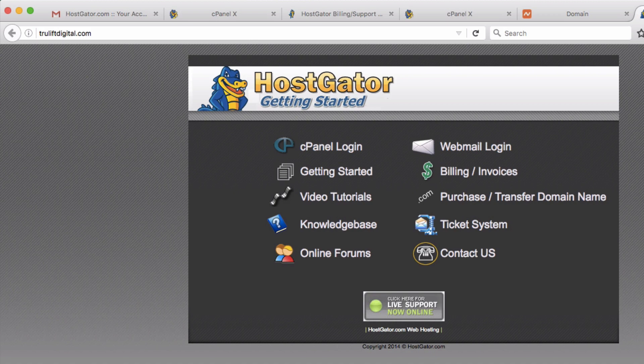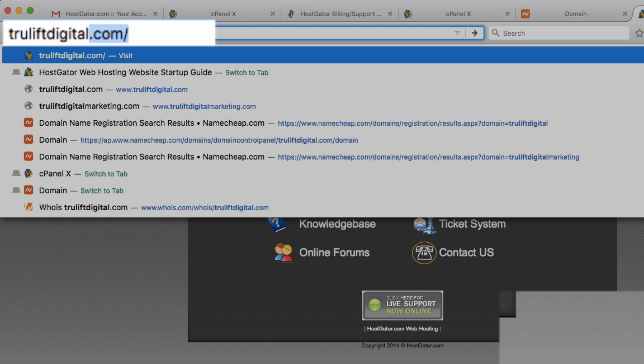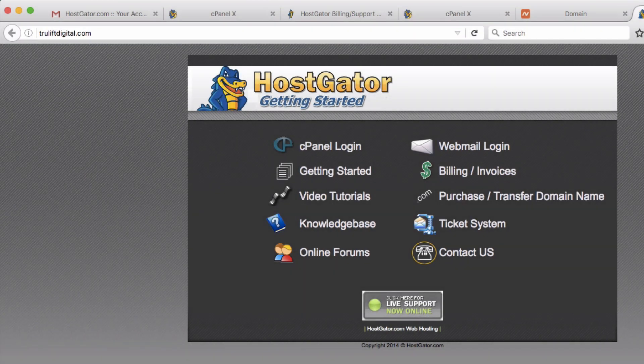In my case it now shows the Hostgator page, and it took about 30 minutes to take effect. While it's still not my site, it confirms the domain name is pointing to my web host Hostgator. To verify the redirect: if I type truliftdigitalmarketing.com and hit enter, look at the address bar — it takes me right back to truliftdigital.com. That tells me the redirect is working.